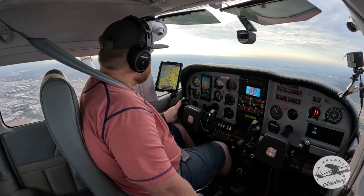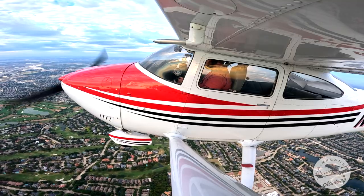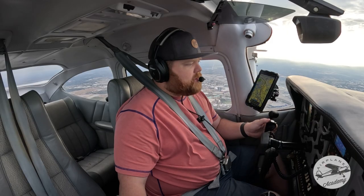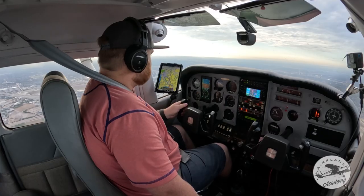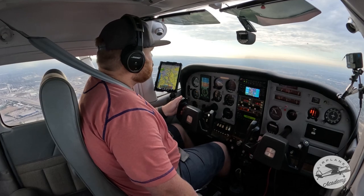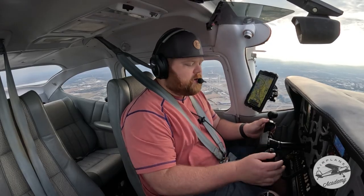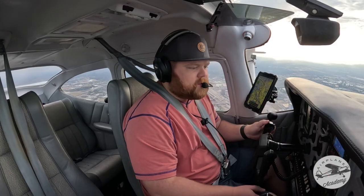I've got the runway. — 916 Delta Foxtrot, contact Addison Tower 126.10, have a good day. — Tower, good morning, 916 Delta Foxtrot. — Tower, Skylane 916 Delta Foxtrot, eight miles to the north at 2,500. — Skylane 916 Delta Foxtrot, Addison Tower, runway 16 continue. Traffic may be holding position. — 16 continue, and can we start down? — November 916 Delta Foxtrot, begin descent. — Beginning descent, 916 Delta Foxtrot. Sometimes they want to keep you up here for departures or other reasons.